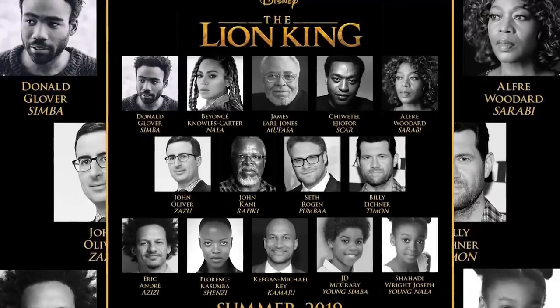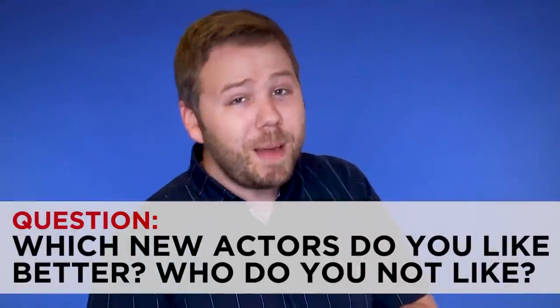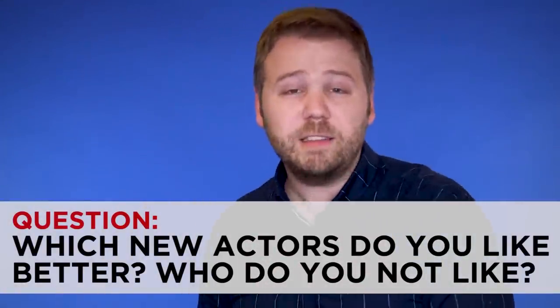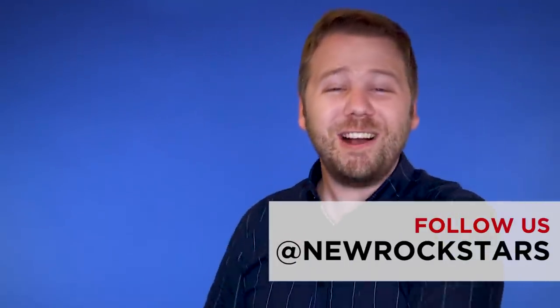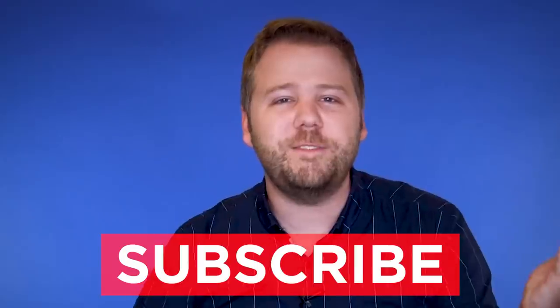I'm curious to know from you guys — looking at this new voice cast, which actors do you like better in these roles than the original cast, and which do you think will really have to win you over to replace the originals? Comment down below with your thoughts and follow New Rockstars on Twitter and Instagram at New Rockstars. For my outtakes, you can follow me on Twitter and Instagram at EAVoss. Subscribe to New Rockstars for breakdowns of all the stuff you love. As for the cast: yay for Glover! And a boo for no Whoopi or JTT — but I get it, it's not the early '90s anymore. You can't go home again.